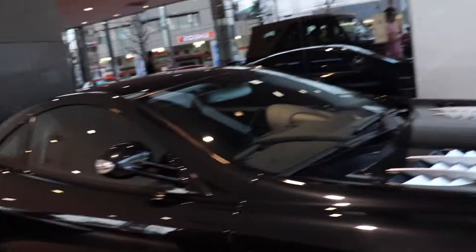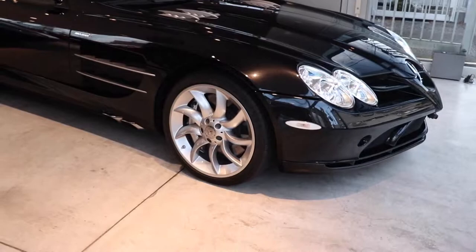We are at Axel Trading — we've struck gold. Black SLR McLaren right over here. Beautiful. Oh my word. And the paintwork is amazing.